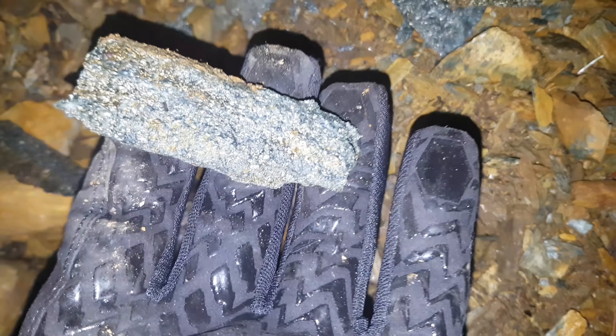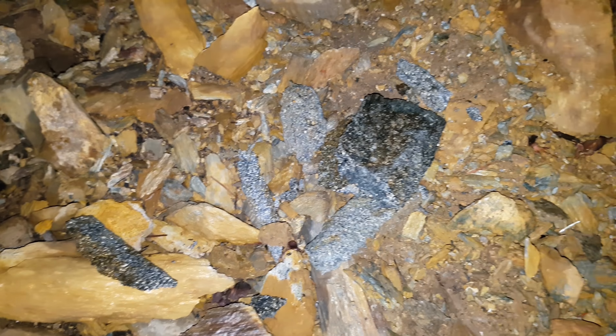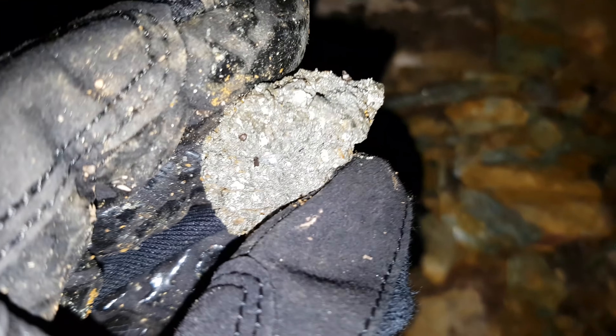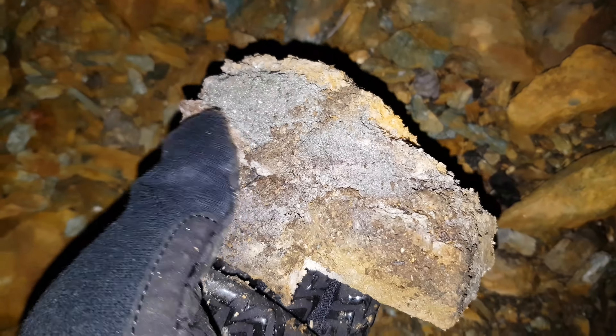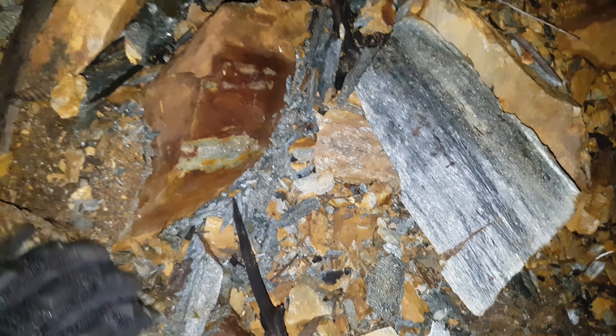We're noticing quite a bit of sulfide mineralization on a schistose rock - it looks to be primarily chalcopyrite, but we've also seen quite a bit of pyrite. We found a few grab samples here of solid mineral, which is always a good sign, so somewhere there's probably a small solid mineral vein. This looks like a coarse green pyrite. There's another sample here with some quartz feldspar - we'll hammer that one open in a bit. You can see disseminations in the schistose rock.